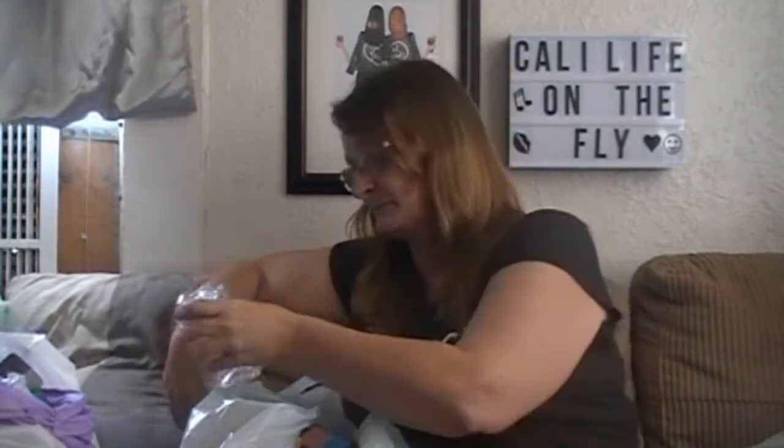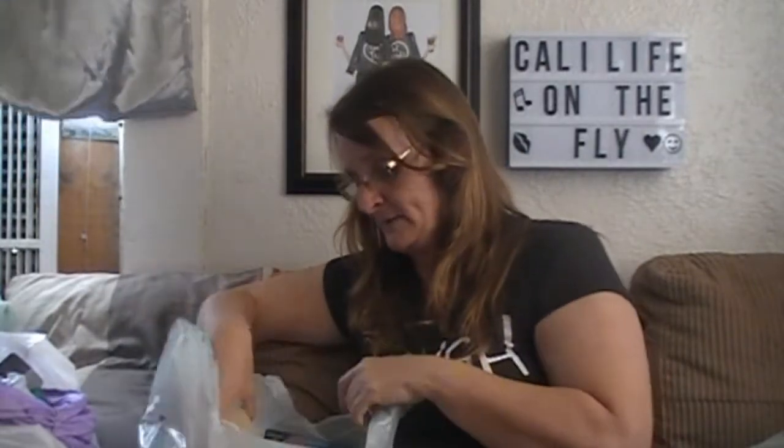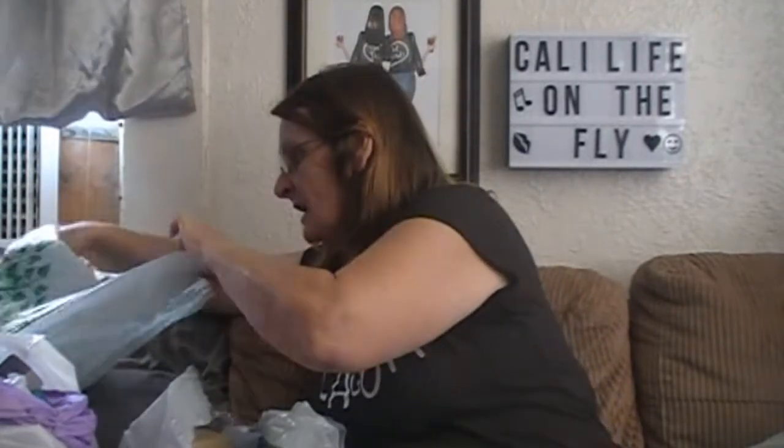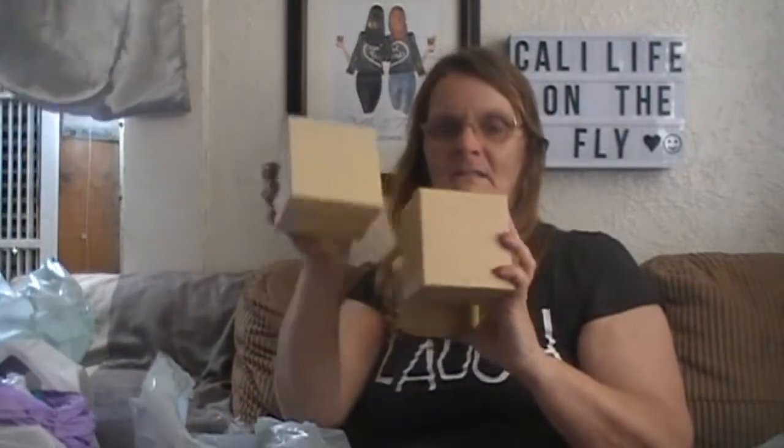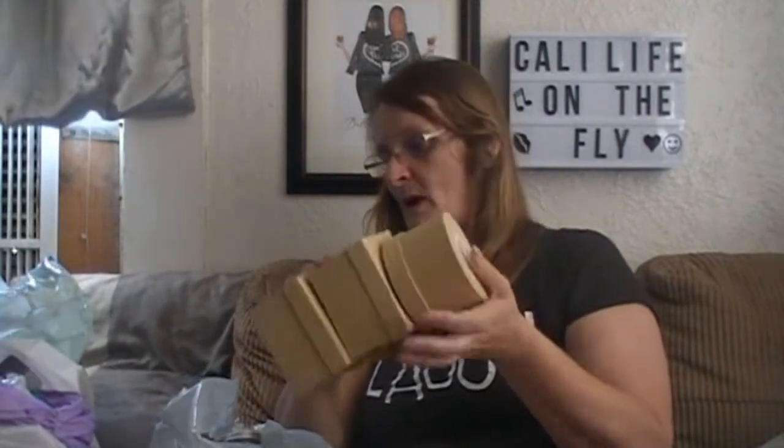I picked up a couple more of these because I'm using them for storage for beads and stuff. They didn't have the ones with the silver or the rose gold tops. I got two square ones and one round one, just to embellish and stuff like that. I had such a good time doing it. They had them over because they don't have them where I live, so I got two of them.